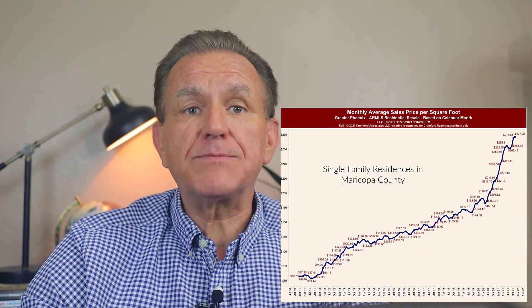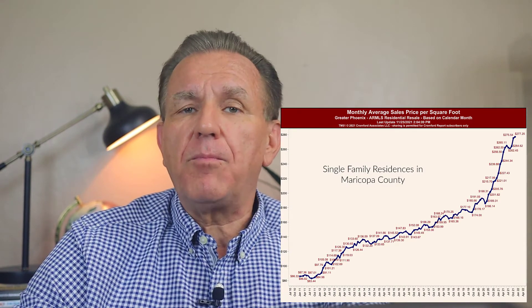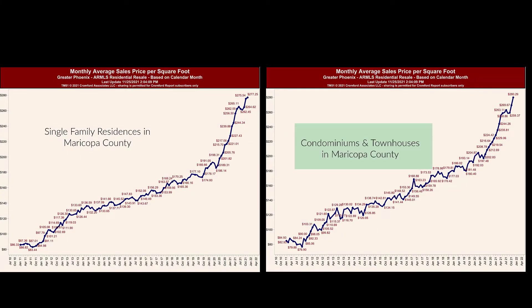A common question is how does appreciation for a townhouse or condo compare to that of a single-family dwelling? Let's look at graphs for each that cover the last 10 years. Starting with the sales price per square foot for single-family residences that have sold in Maricopa County, now look at the same graph for townhouses and condominiums. What's surprising is how similar the appreciation between the two is. So when you search for a property and believe you've found that ideal townhouse or condo, make sure that it is what you think it is by either you or your realtor checking the county assessor's classification.